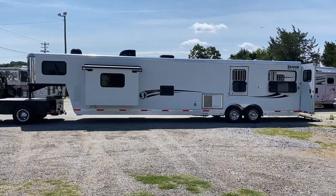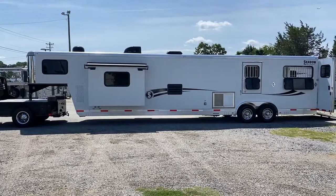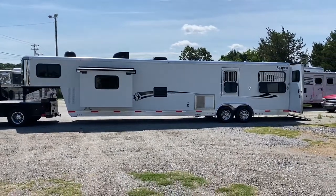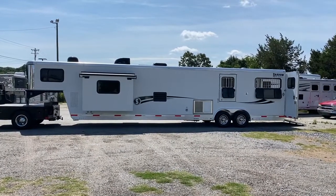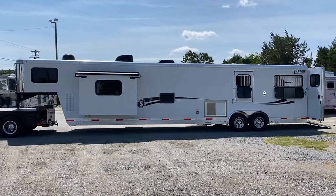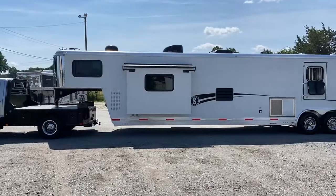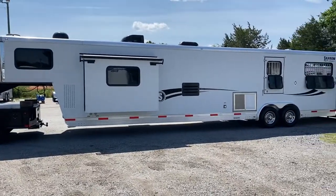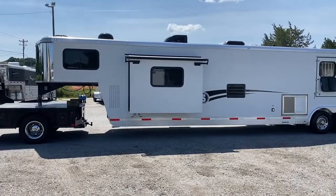This trailer is a two horse straight load in the back. I'm going to show you a couple of things about the back — it can be changed around a little bit. It's got an extra divider. All aluminum trailer. The box length is 32 on the belly, 40 nose to tail.